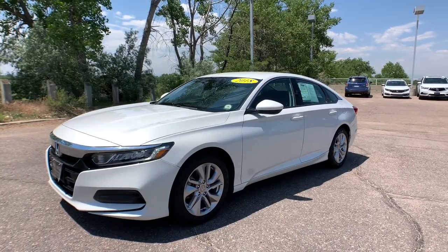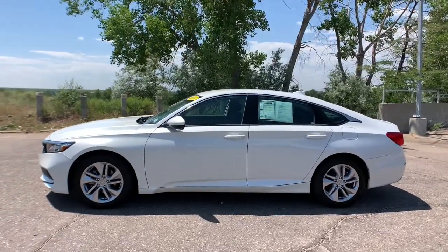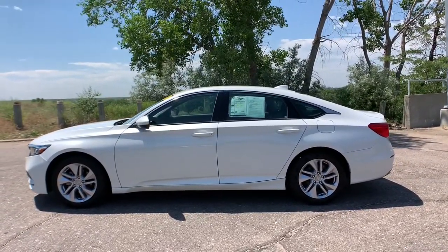Here is a wonderful 2018 Honda Accord. This vehicle still has fewer than 35,000 miles on the clock, so it won't last long.